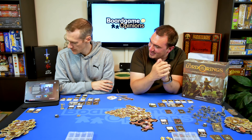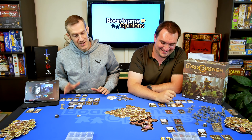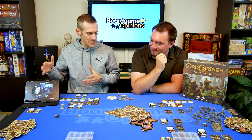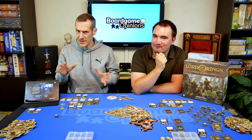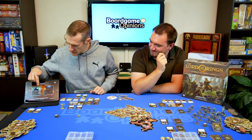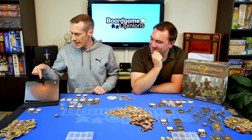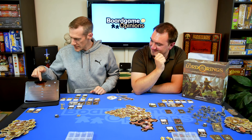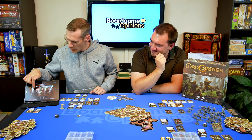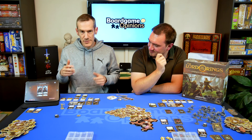Rules and setup — the app handles so much of it. If you've played Mansions of Madness Second Edition, you'll be very familiar with this. Essentially the app tells you a lot of what to do. You pick your scenario; in the base game there's one main campaign. You pick your heroes — there's Aragorn, Beravor, Bilbo, and a whole pile of different heroes. We went for Legolas and Gimli, and then typically you're going to get some starting items.